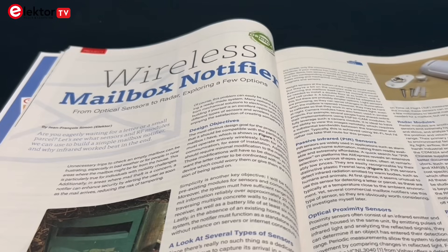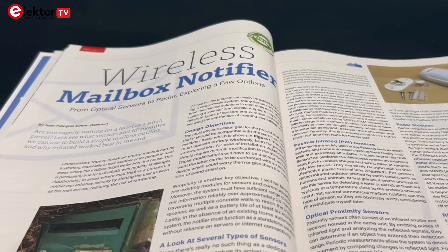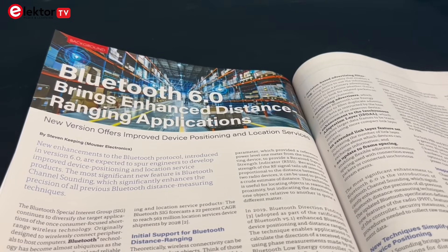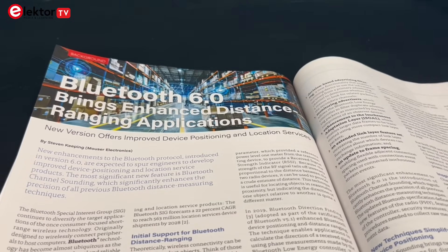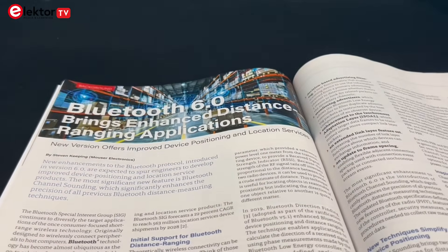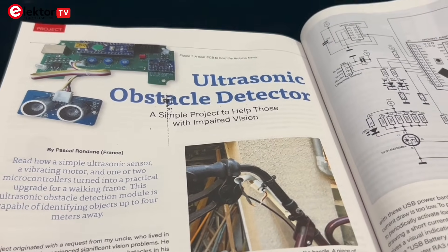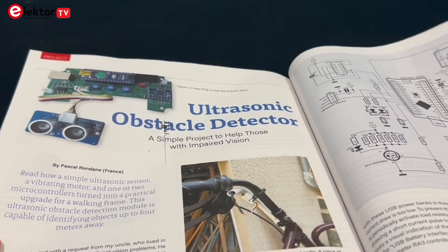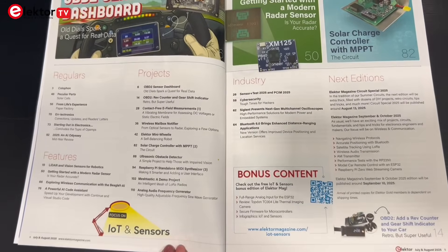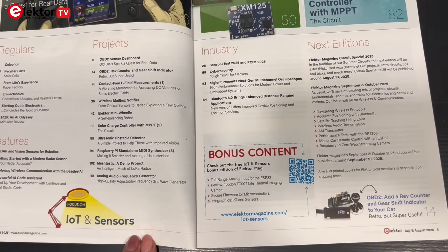There's plenty more in this issue, like a wireless mailbox notifier that compares different sensor options including radar, an introduction to Bluetooth 6 with a focus on new distance-ranging features, and an ultrasonic obstacle detector — a simple project to help those with impaired vision. There is also content on cybersecurity, lab equipment reviews, event recaps, and much more.